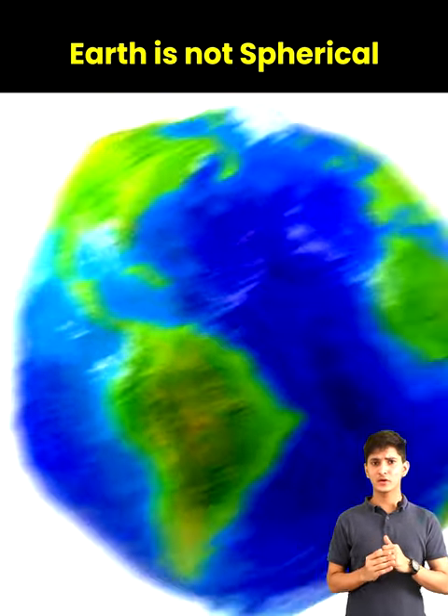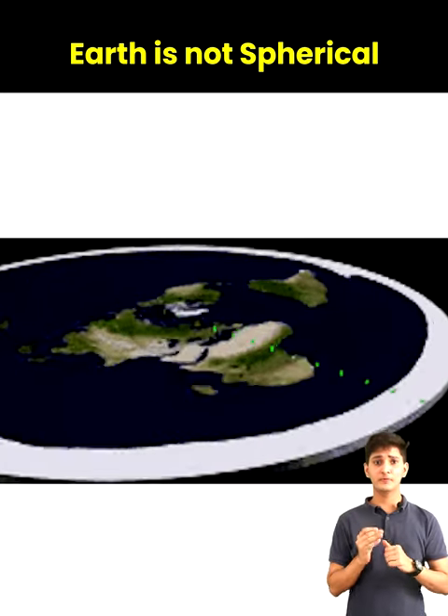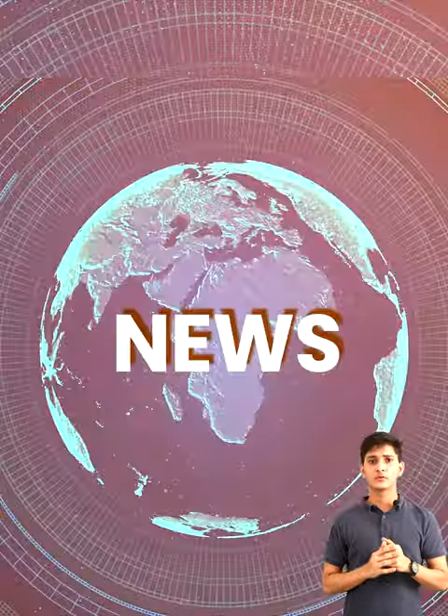So all in all, the earth has an irregular ellipsoid shape that can even appear flatter than a sphere.